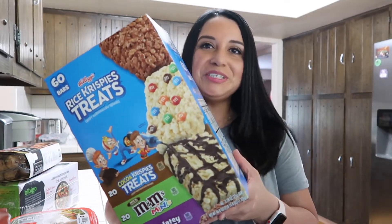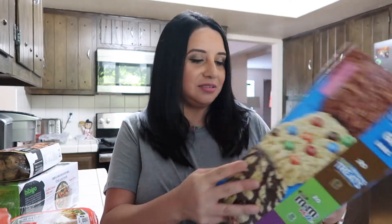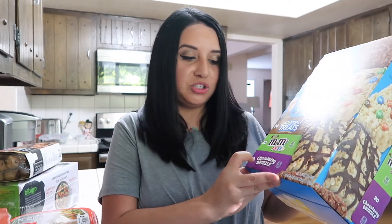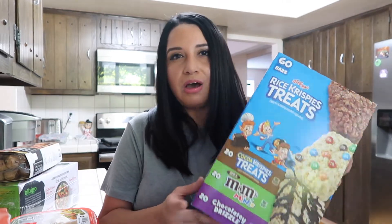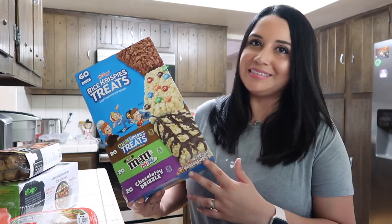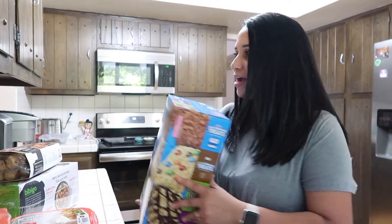I got the Rice Krispie treats — it's a huge box with 20 Cocoa Krispies treats, 20 mini M&Ms, and 20 chocolate drizzle. These are just a nice treat to have for the boys, like when we go to Tahoe. They like a little treat sometimes, and this box lasts forever, so I grabbed it.